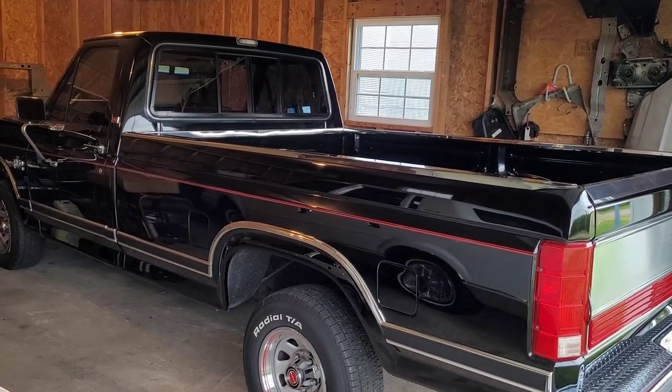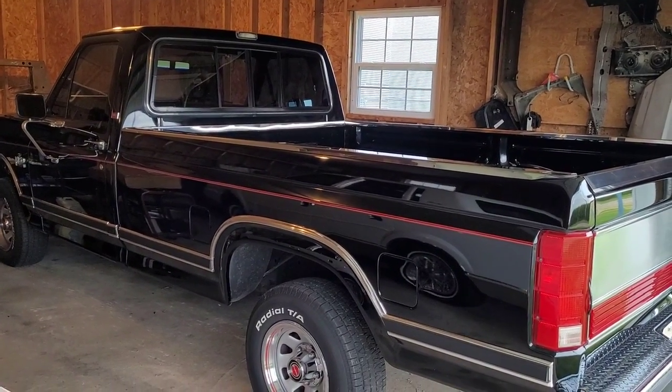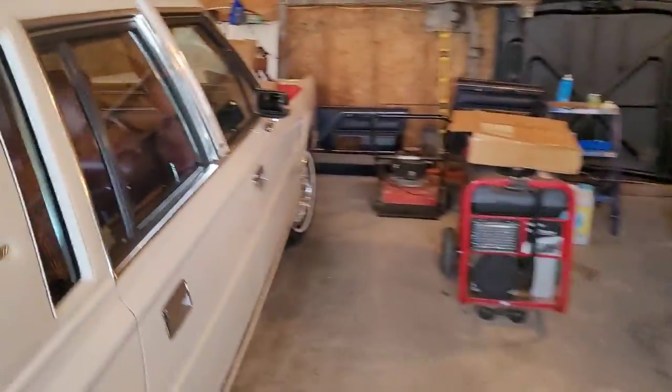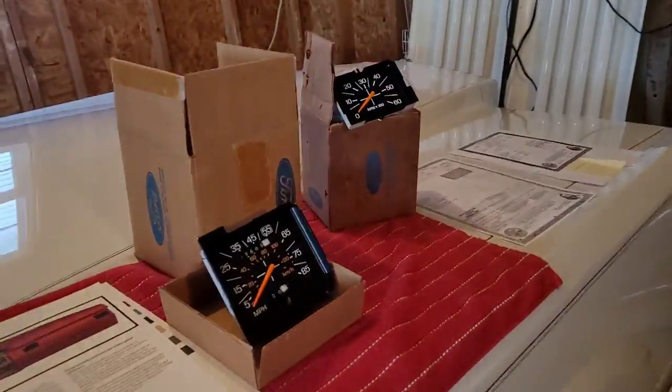At the time everybody told me I paid too much, but I've been offered way more than that now. Let's see, I got some stuff laid out up here.